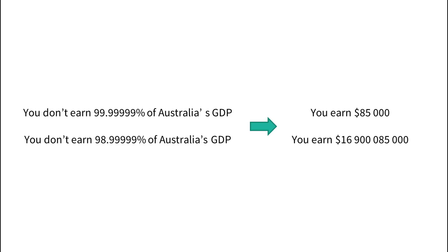Here's an analogy. You earn an average Australian's income — $85,000 a year. In other words, you don't earn 99.99999% of Australia's GDP. Your boss tells you that an extra 1% of Australia's GDP will enter your bank account if you work an extra hour a week. You say no because it's only 1%. You then go off, do some calculations, and then kick yourself — because it's $17,000,000, which would make your income 20 million percent higher.